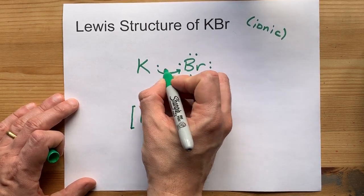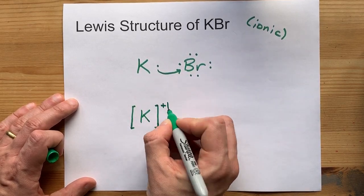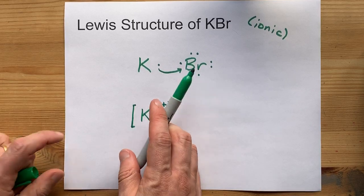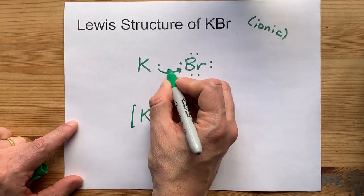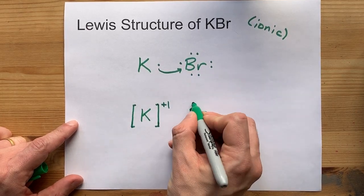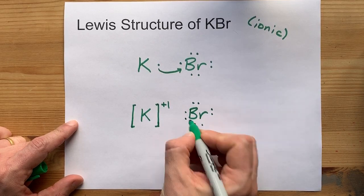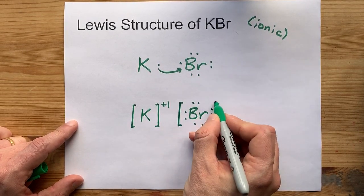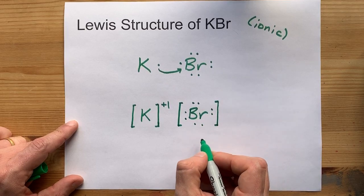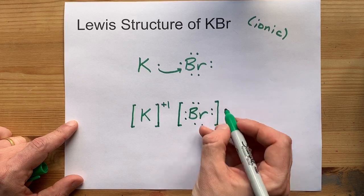Because potassium gave away a negatively charged electron, it actually gets a plus one charge. Bromine, on the other hand, is a non-metal that accepts that one extra electron. It brought seven with it and gains the one that K gave it. We show that it accepted an extra electron with square brackets, which they both get, because they're both ions.